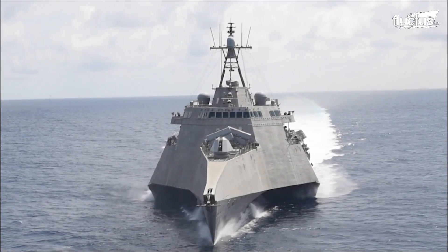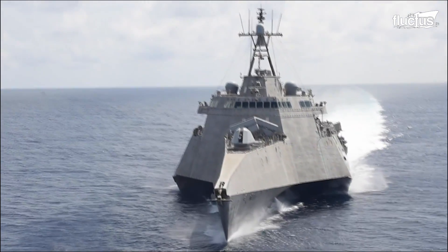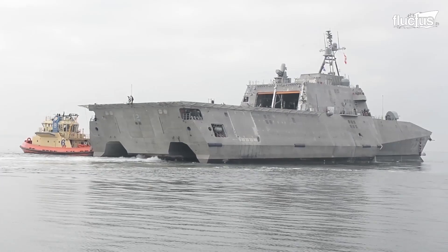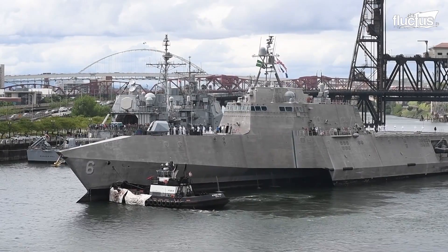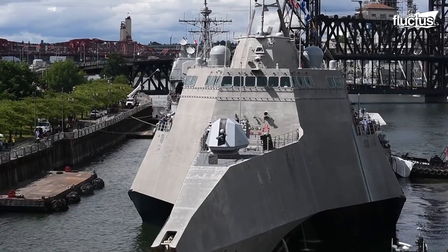The LCS vessels came in two different classes and designs. The Freedom class design, developed by Lockheed, is a steel, double-chine, advanced planning monohull ship. The Independence class is an aluminum-stabilized, slender trimaran ship designed by General Dynamics.